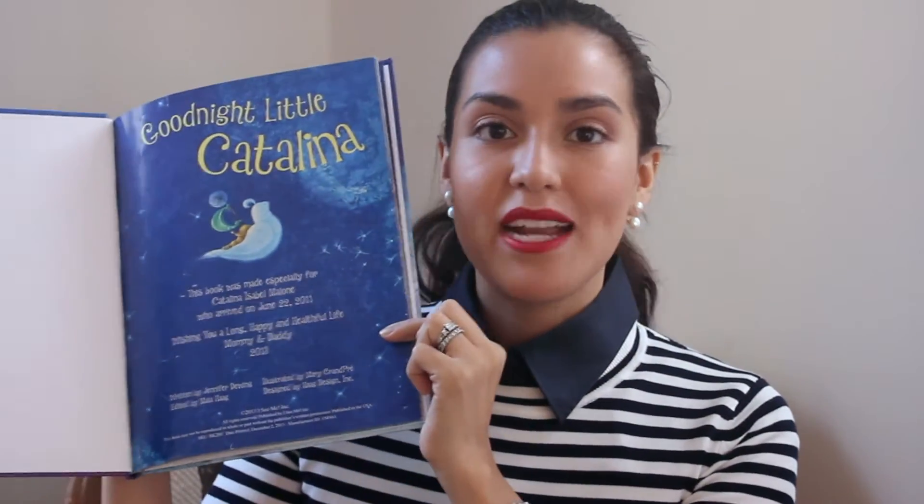My daughter's name is Catalina, so this one is called ABC What Catalina Can Be — it's all about how when she grows up she can be anything. They incorporate her name in it, which is really cool because as they read, they're reading about themselves. This one is Goodnight Catalina: 'This book was made especially for Catalina Isabel, who arrived on June 22, 2011. Sail away, sweet Catalina, on silver moon beams, as the goodnight parade marches into your dream.' Just think about the child in your life and these amazing personalized books. We read to our daughter every single night. I could not recommend them more.